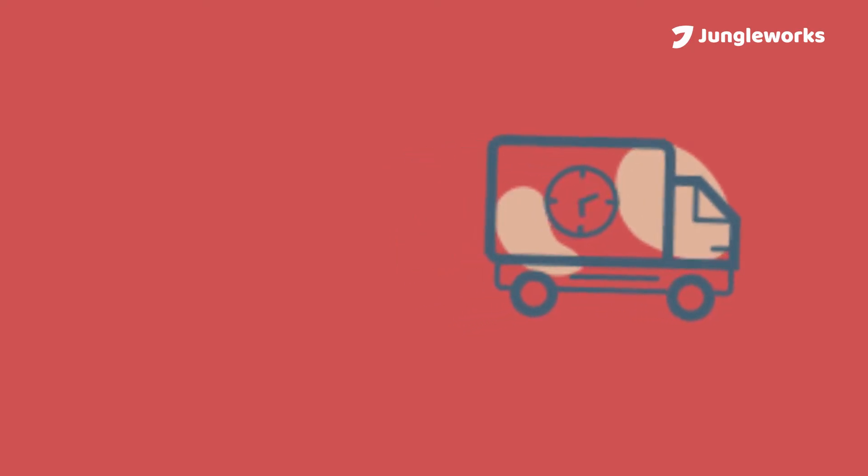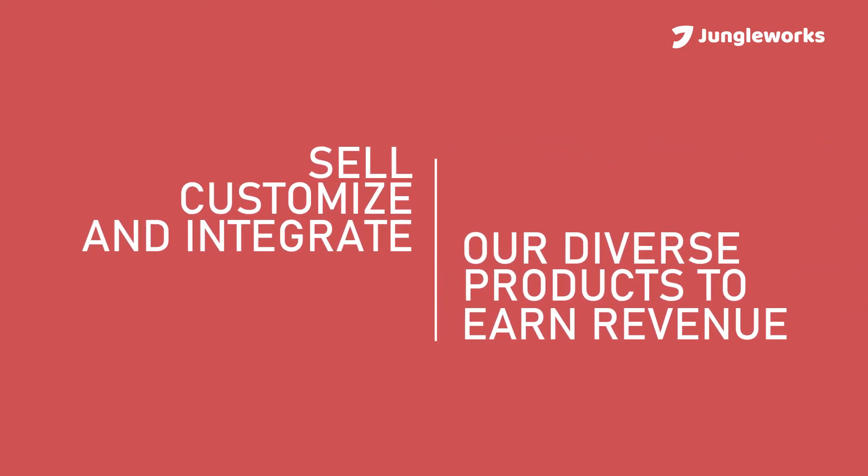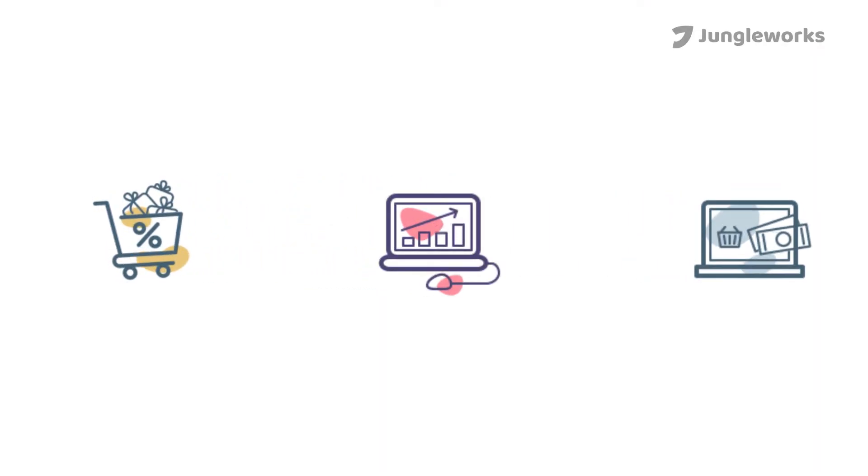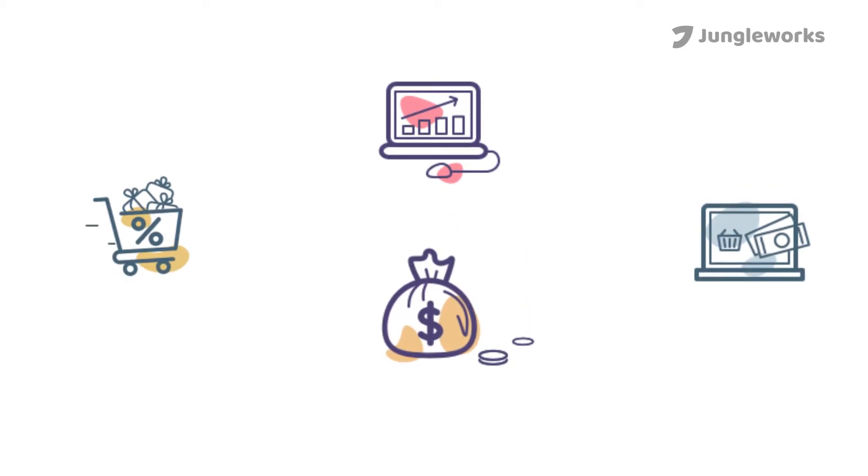Let's get you on board with a brief introduction about the program. The JungleWorks Partner Program is tailor-made for anyone who's looking to sell, customize, or integrate our diverse suite of products to earn substantial revenue.